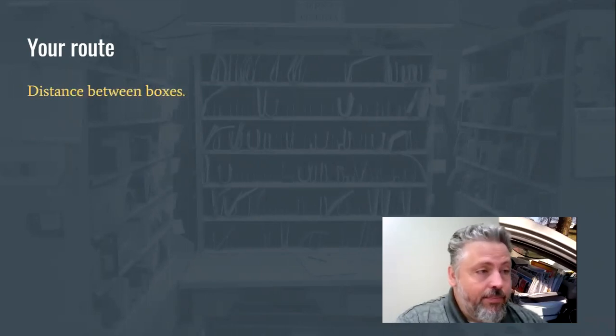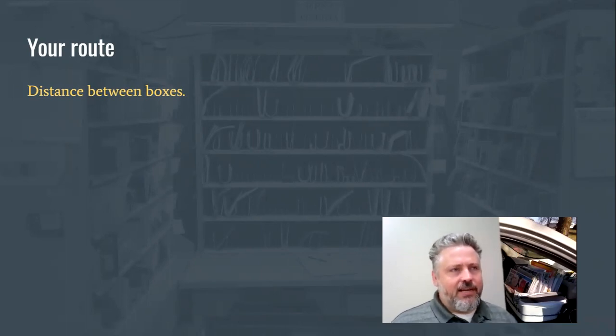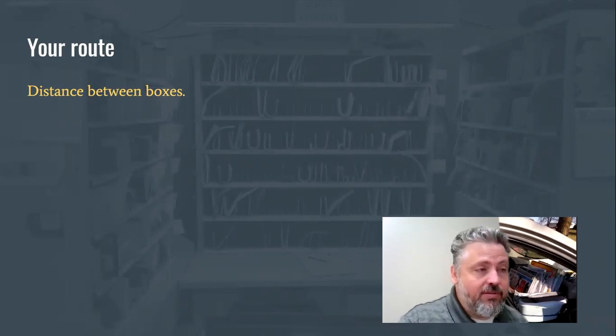Your route is something else to consider, because every route is a little bit different and some may be better for casing DPS than others. For example, distance between boxes matters. On my route, most boxes are fairly far apart, so I have time as I travel between them to grab a couple things and put them together before I get to the next box. Distance between boxes is a key part of this decision.